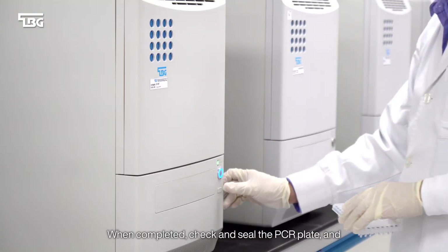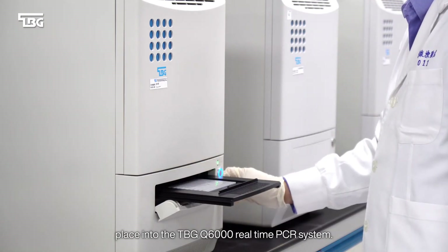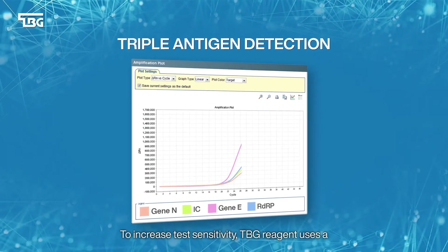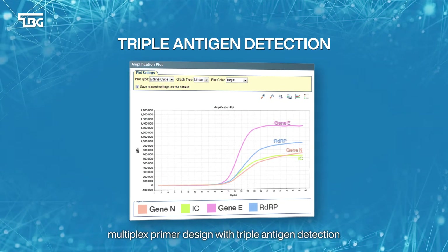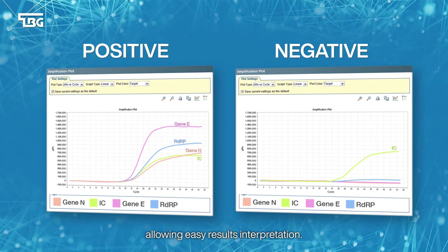When completed, check and seal the PCR plate and place into the TBG Q6000 real-time PCR system. To increase test sensitivity, TBG reagent uses a multiplex primer design with triple antigen detection, allowing easy result interpretation.